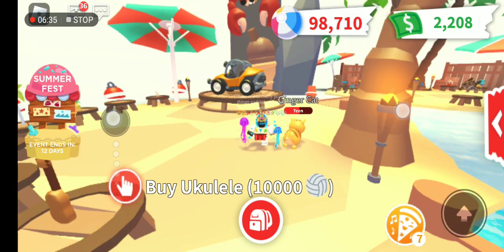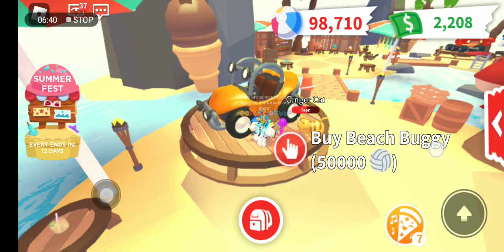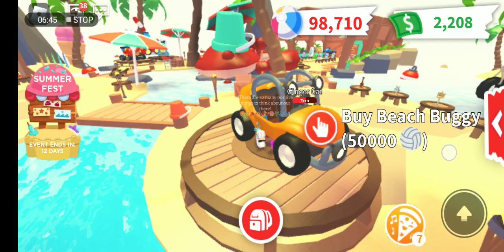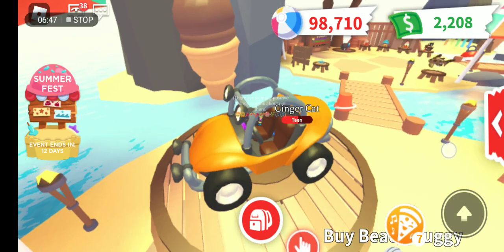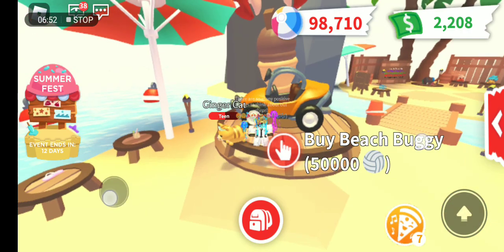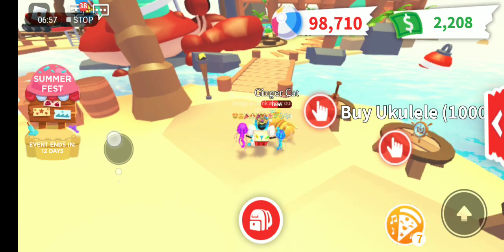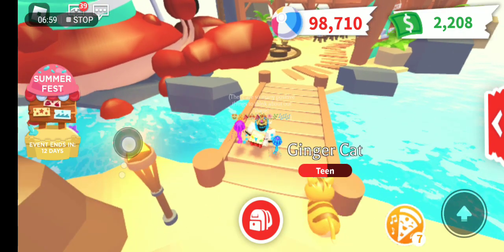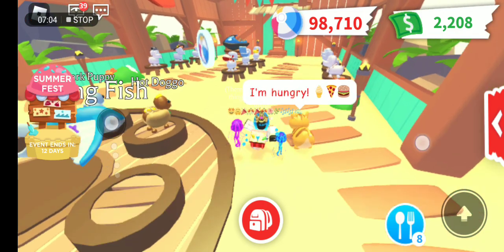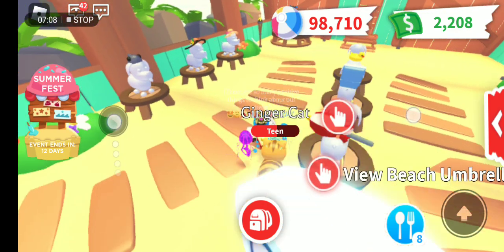It's 50,000 for the Beach Buggy. It's like the car with the eyes from the Cars cartoon movie - I love that movie. I also love the snail cartoon movie, Turbo. Yeah, Turbo is so very inspirational and plot-twisting - really a great cartoon story.